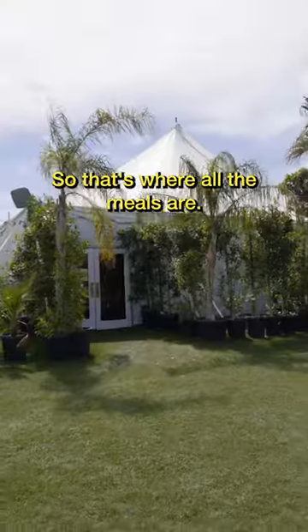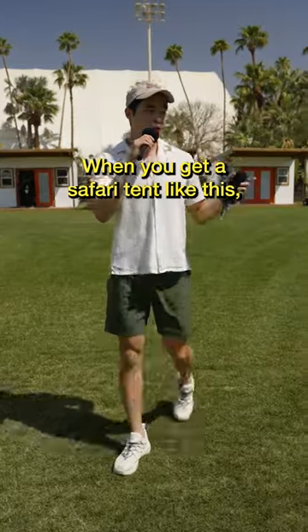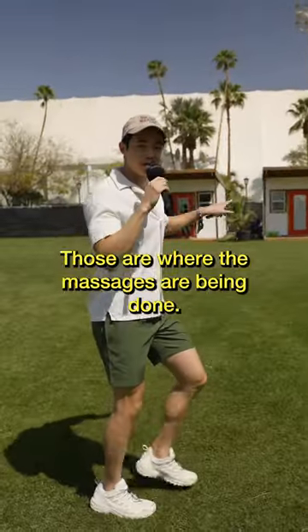Over here is the main safari, so that's where all the meals are. They serve breakfast, lunch, dinner, late night meals. When you get a safari tent like this, it comes with a free 30-minute massage. Those are where the massages are being done.